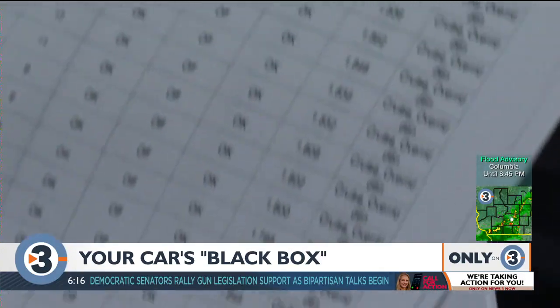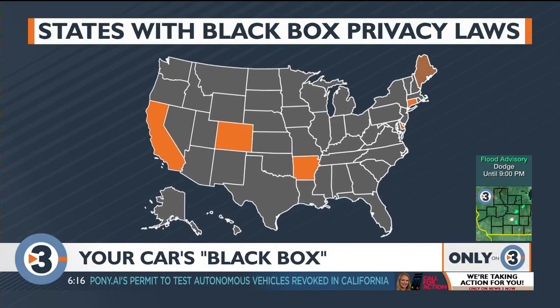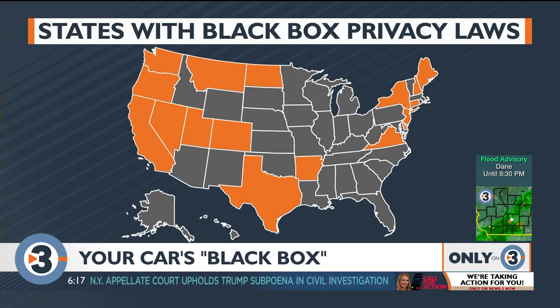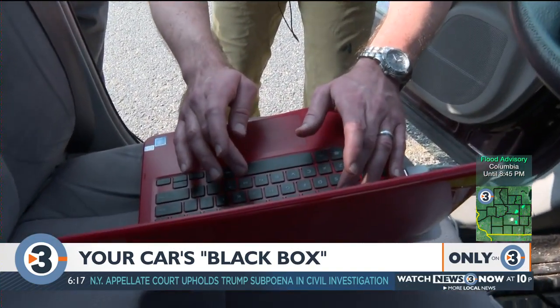So who has access to that data? That's the million dollar question. 17 states have passed laws regarding data privacy. In those states, the owner or leasee does, but a court can order it released. Every other state, including Wisconsin, has not passed laws regarding vehicle crash data, but it's generally accepted that the car's owner owns the data.